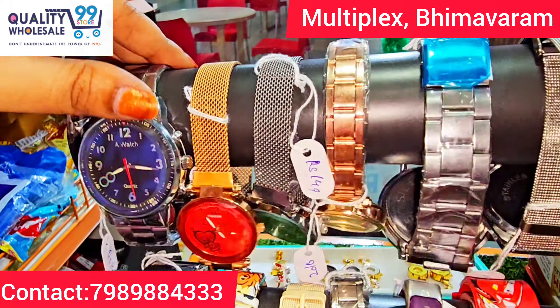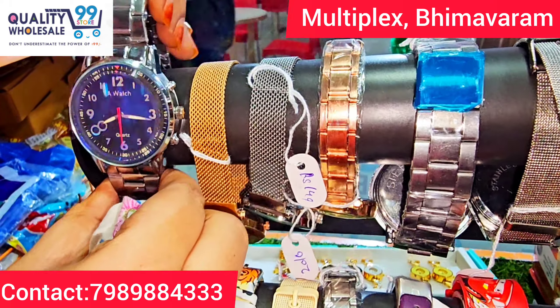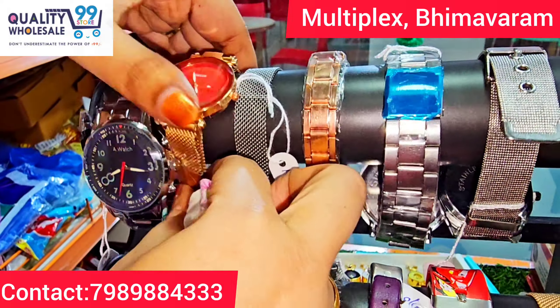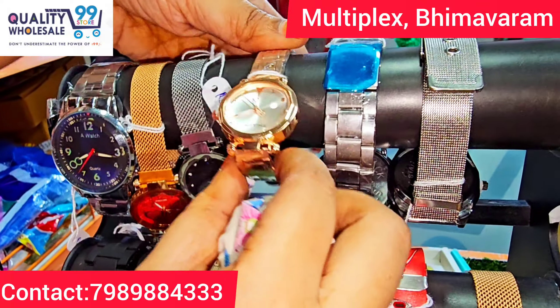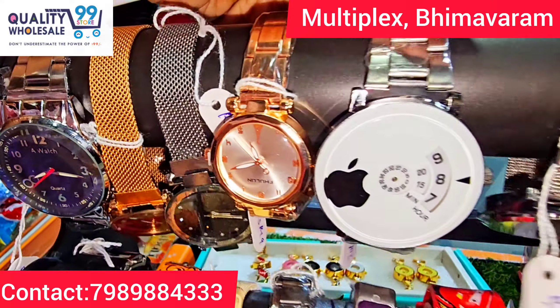These watches are 149 rupees. You can choose the chain model. These are magnet watches — just 149 rupees. There are many collections.